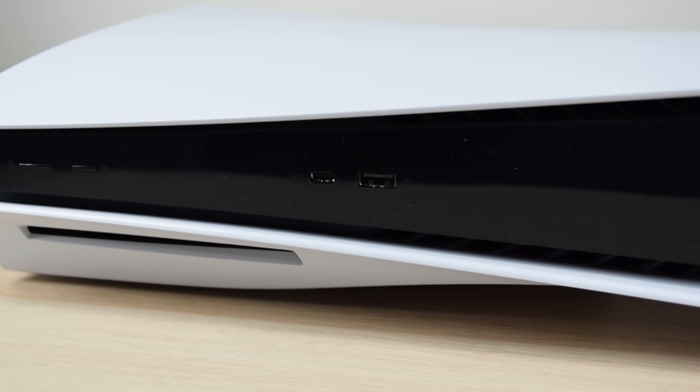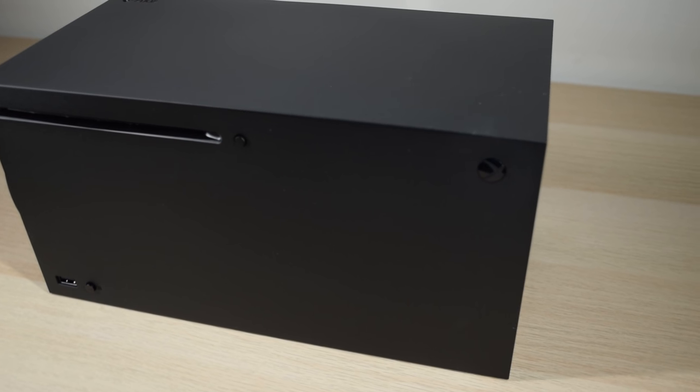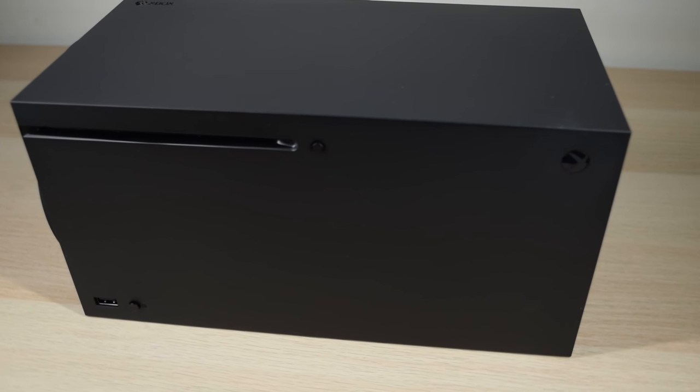I'm going to talk about both the PS5 and Series X in a more in-depth fashion in the future, but this video is more about my first impressions of the Series X as I've been playing it for the last couple of weeks or so. There's a bunch of things to talk about.